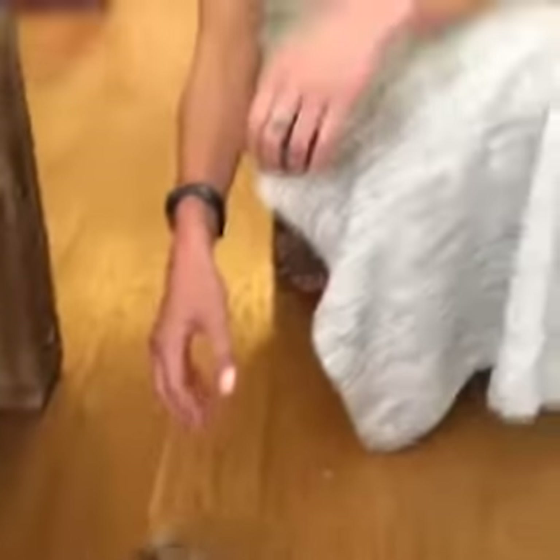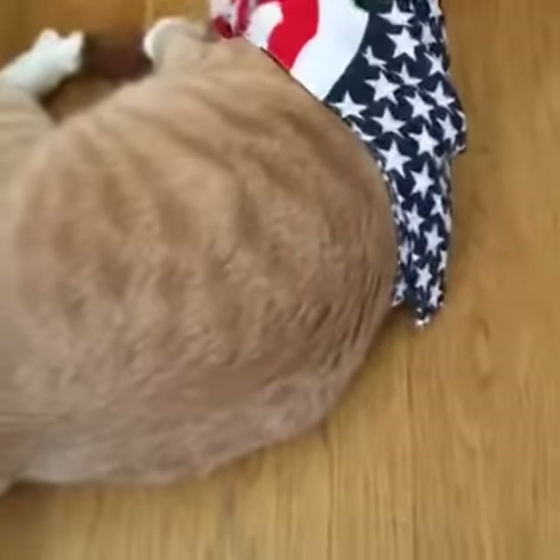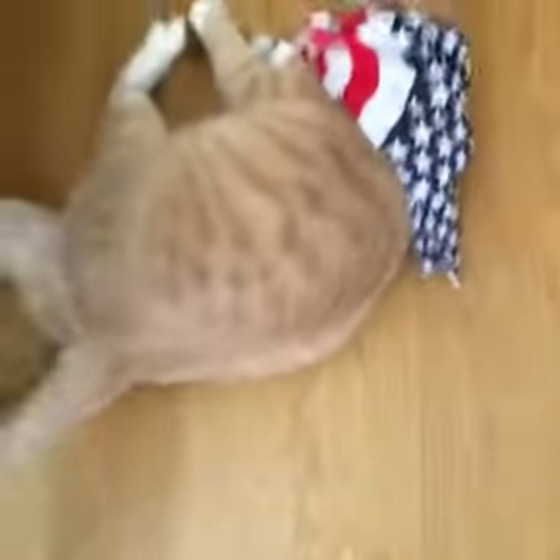I always feel like animals get up at like 7am no matter what, even on a Saturday. Yeah, like honestly like 6 in the morning for him — he's like I'm ready to eat. All right, I'm going to try to distract him with this.